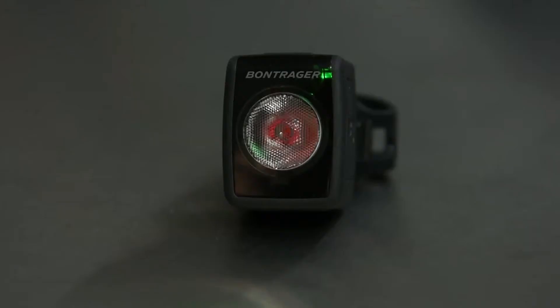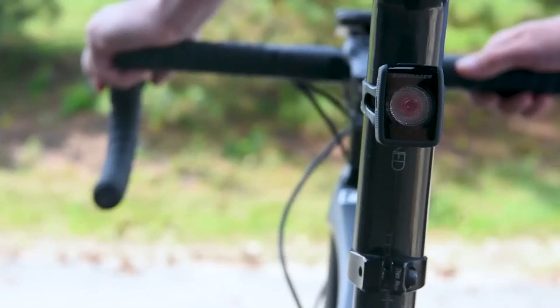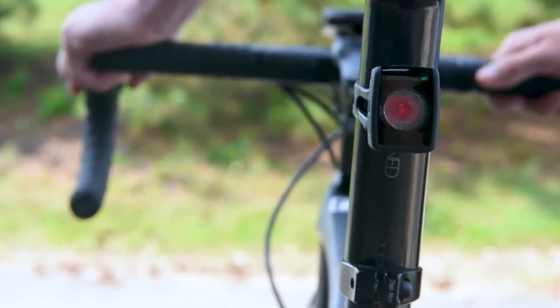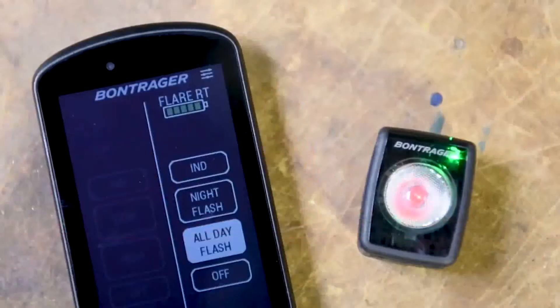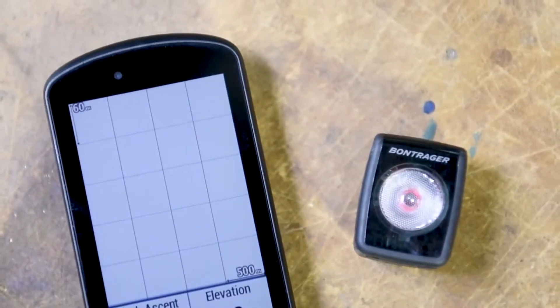With its ambient light sensor, Flare RT can automatically adjust to light settings for day or night depending on conditions. You can also control the Flare RT with the Garmin Edge computer and Bontrager light control app, downloadable from Garmin Connect. Always on has never been easier — simply pair your lights together and set them to turn on automatically with your Garmin.